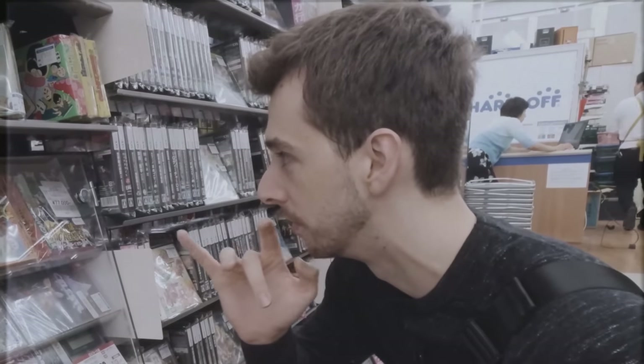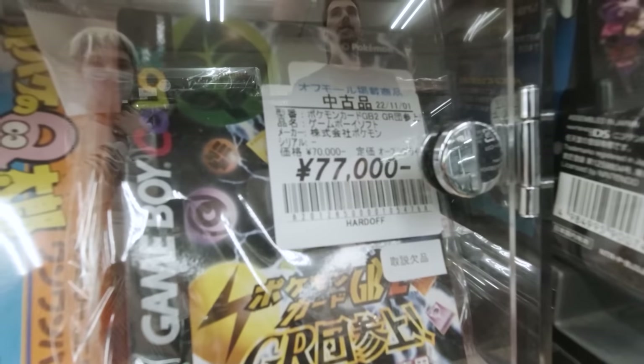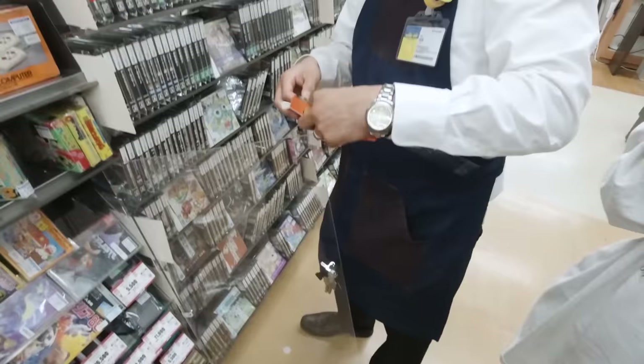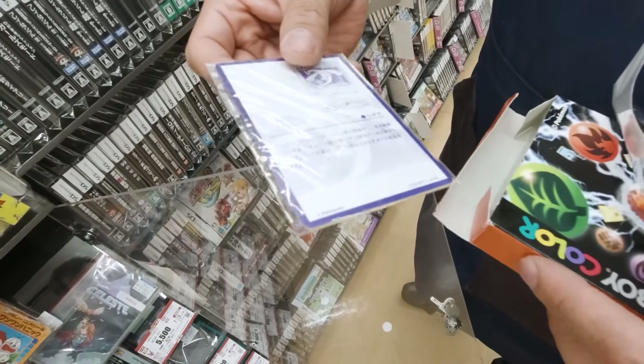Yeah, I knew that — I just needed someone to confirm it. I know what I'm doing. The box looks in really good shape — it's definitely open, but games like that weren't sealed back in the day. There's no manual though.